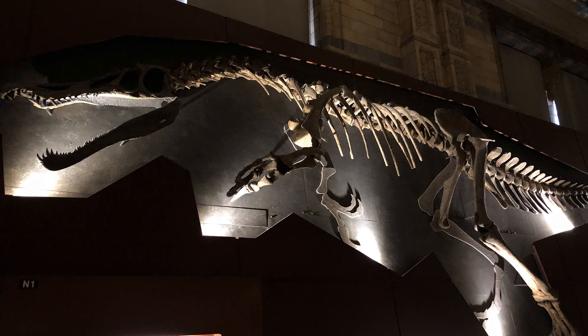One of the most well-known theropods from the British Isles, famous for its heavy claw — today's dinosaur: Baryonyx.